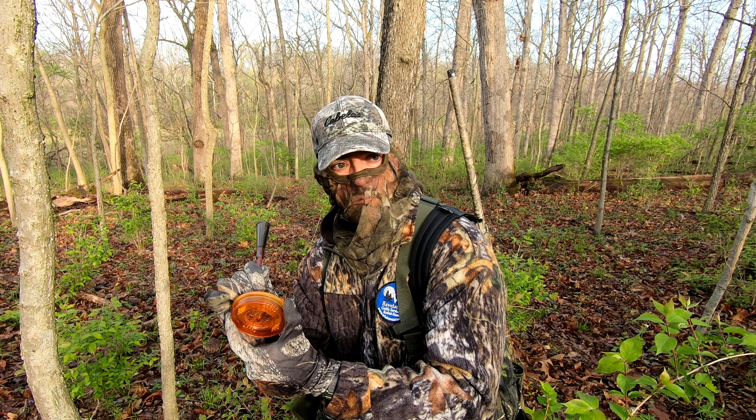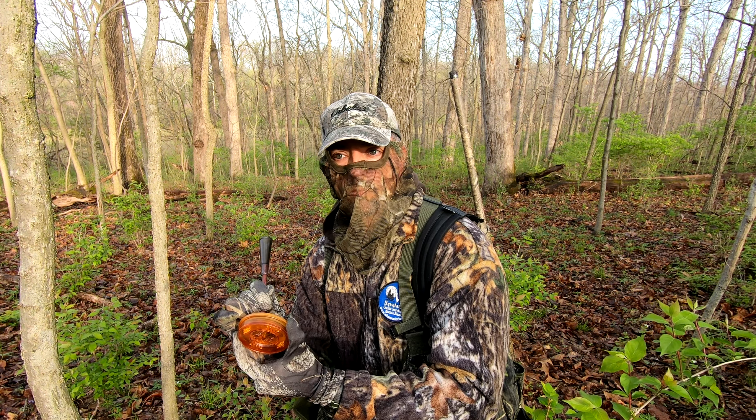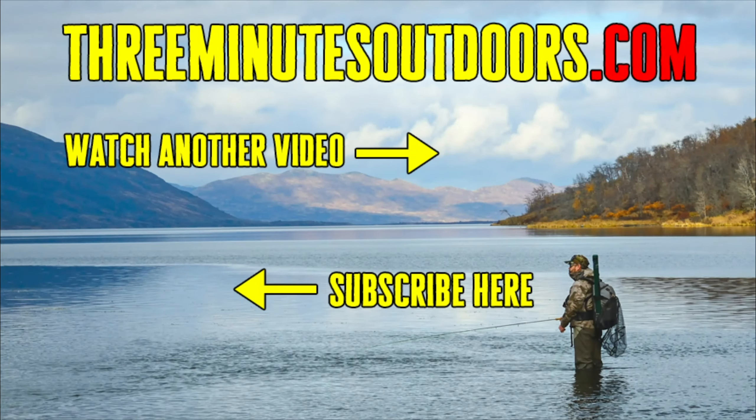So try out some of these ideas and tactics on your next windy, rainy day turkey hunt, and good luck. If you'd like to see more videos like this one, be sure to subscribe to this channel and check out the 3 Minutes Outdoors website at 3minutesoutdoors.com.